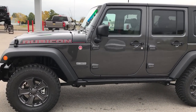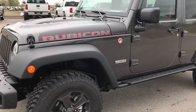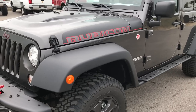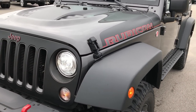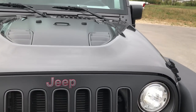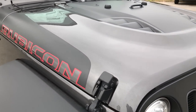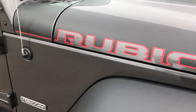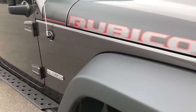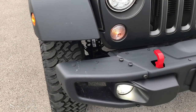We are here at Summit Automotive in Fond du Lac, Wisconsin checking out the new 2018 Jeep Wrangler Unlimited Rubicon Recon Package. This vehicle has the 3.6 liter Pentastar V6 motor, granite crystal is the color, and you can see it has the cool Jeep Rubicon lettering on the side of the hood.